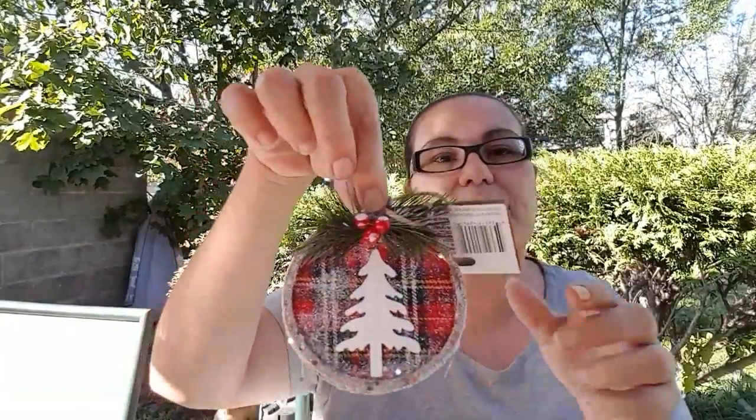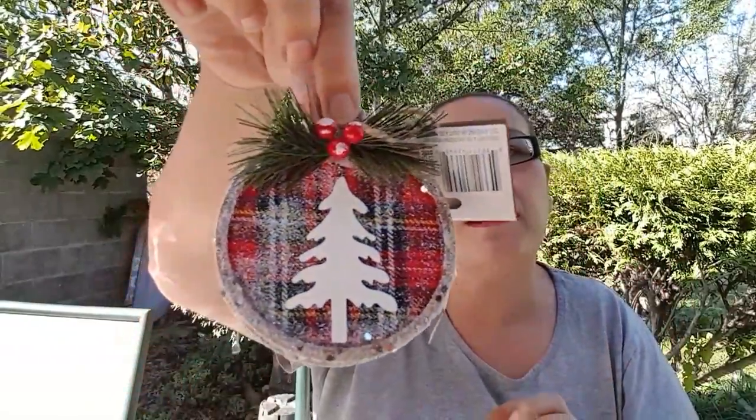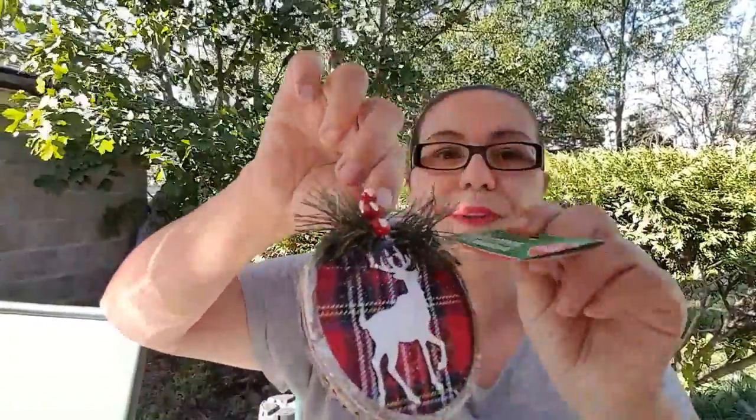Next are Christmas items. The first thing I have is a new ornament — it's of a Christmas tree and it has a little sparkle. I found it so cute so I picked that one up. I also picked up one with a reindeer — I found it so cute. That's how they look for hanging in the tree.